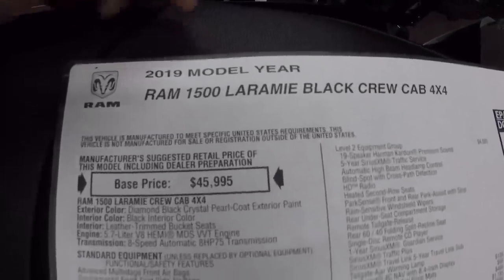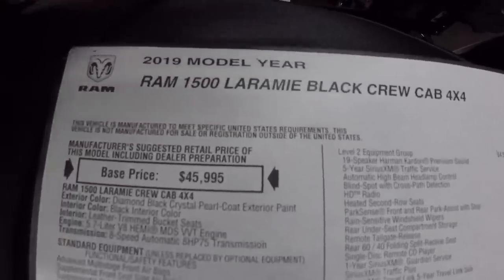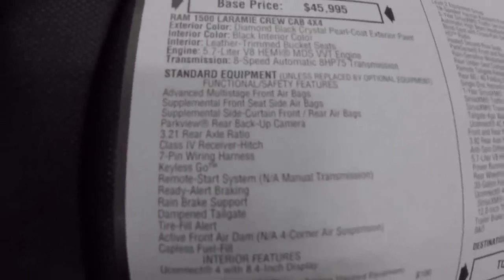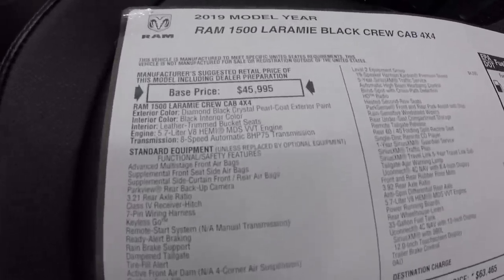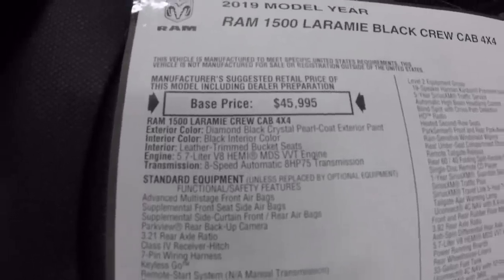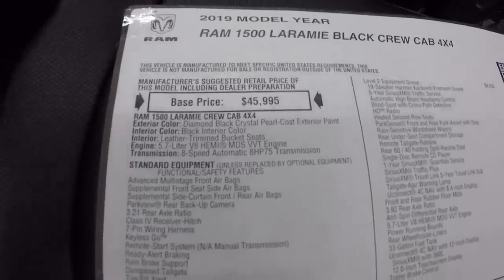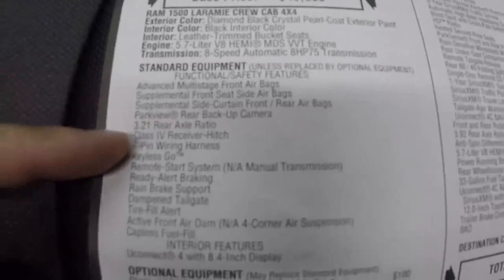I've got the window sticker here — 2019 Ram 1500 Laramie, crew cab, 4x4. They don't put sport appearance package or blackout package on the window sticker, but the base price of this Laramie was $45,995, which came with the Diamond Black Crystal Pearl paint, the black interior, and leather trim bucket seats with alcantara. It does have the 5.7 Hemi with the 8-speed trans. We ordered this truck with the 3.92 gears — this truck with the 3.92 rear end is a lot faster and snappier than my truck without it. It definitely helps with towing and also zero-to-60, it gets off the line a lot faster.